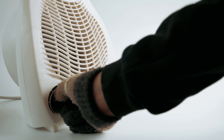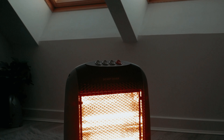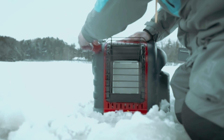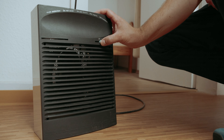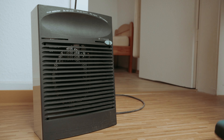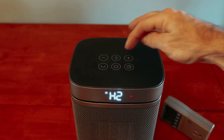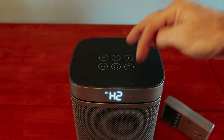As the chill of winter sets in, finding the perfect space heater can make all the difference in maintaining a cozy and comfortable home. Whether you're looking to warm up a small room, save on heating bills, or create a more energy efficient environment, choosing the right space heater is essential. In this video, we'll take a look at some of the best space heaters available on the market, highlighting their features, efficiencies, and safety ratings — get ready to discover how the right heater can transform your living space, keeping you warm throughout the colder months.